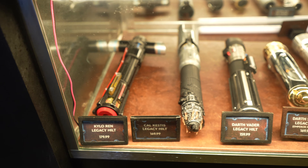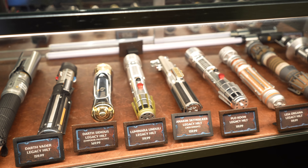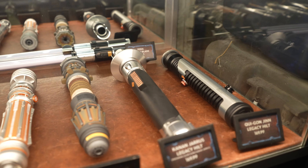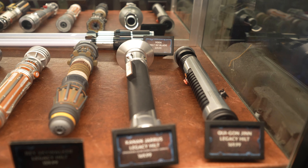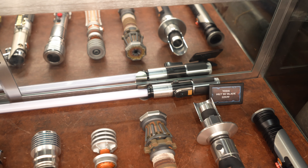Now we're inside the Star Wars Trading Post, and I'm going to give you guys a quick look at the lightsabers they have in stock. So they have Kylo Ren, they have Cal Kestis, Darth Vader, they have Darth Sidious, Luminara, Anakin Skywalker, Plo Koon, Leia, Rey, I think it's Kanan. They have Qui-Gon, and they have Yoda's awesome little hilt right there.